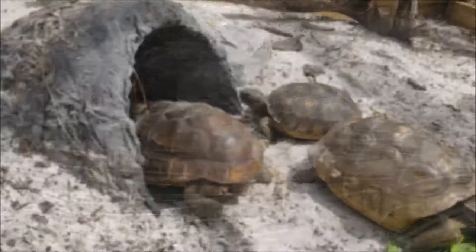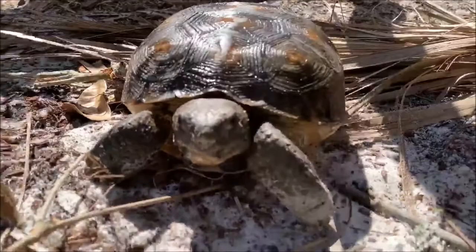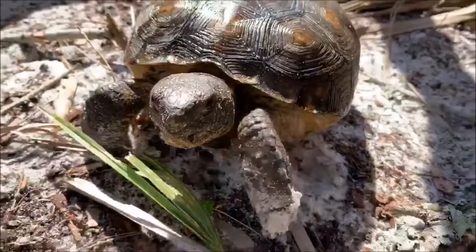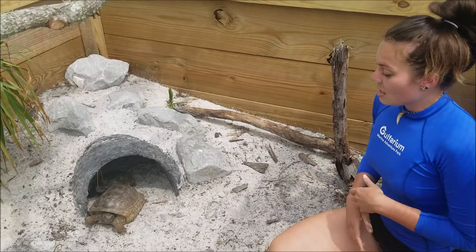Although these tortoises are rather small, they can live for a fairly long time — up to 40 to 50 years in the wild, and up to 60 years or more under professional care. Because they are so long-lived, they can take up to 16 years to mature and reproduce. With less than 800,000 tortoises left in the wild, they are a threatened species protected under Florida state law, because they are a keystone species.